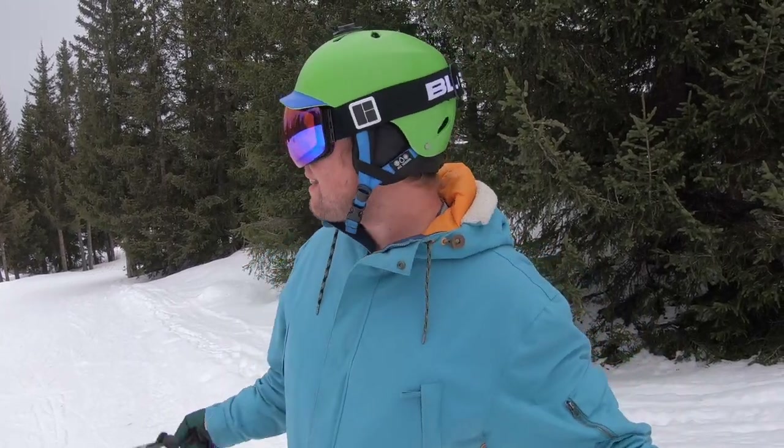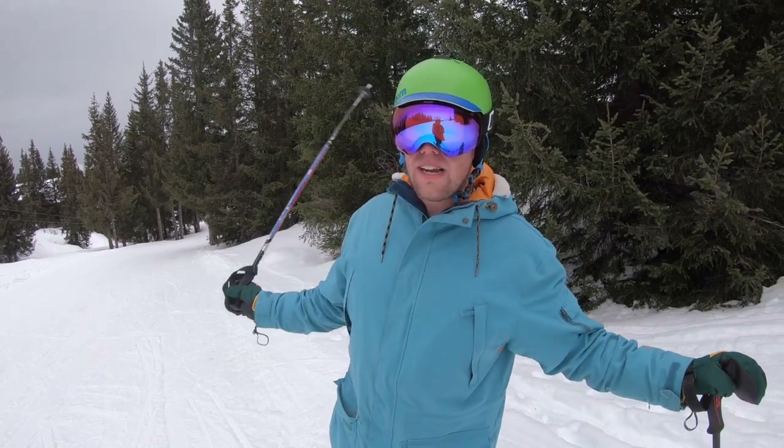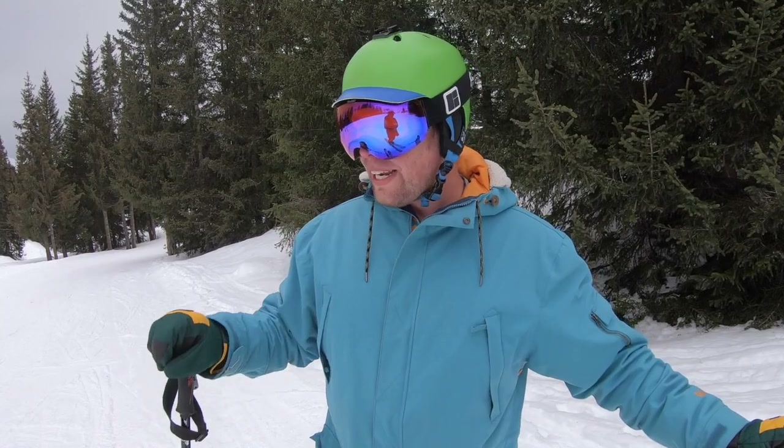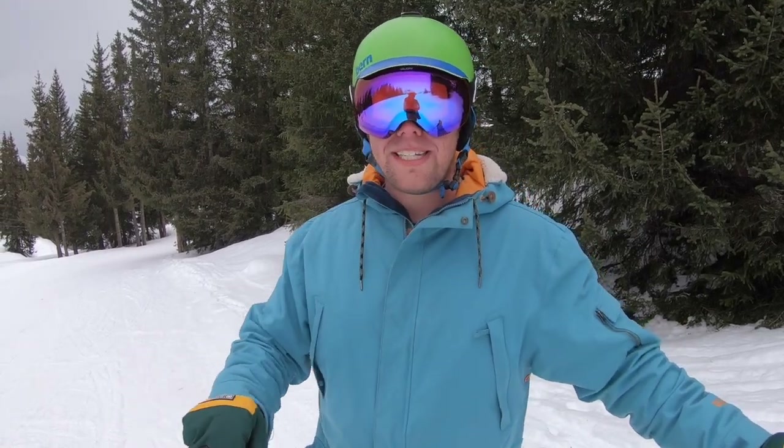When the visibility is poor, you might want to try staying a little bit lower and finding a run like this which has trees either side of it. What this does is increase the contrast of the snow, allowing you to see much more detail and stopping it from being quite such flat light.